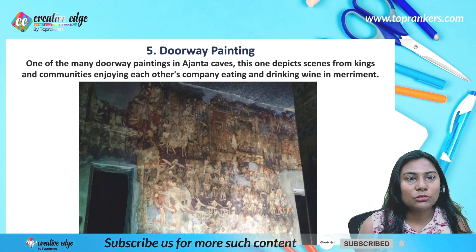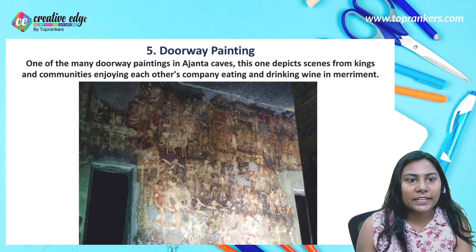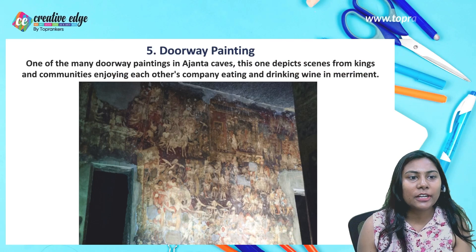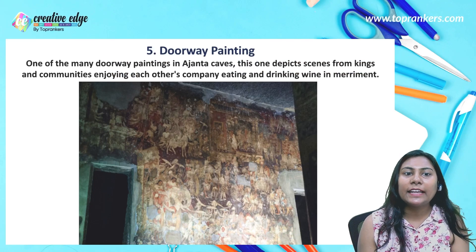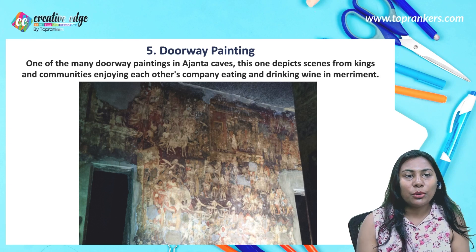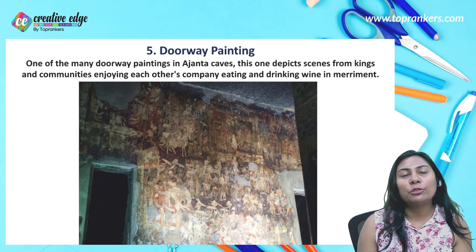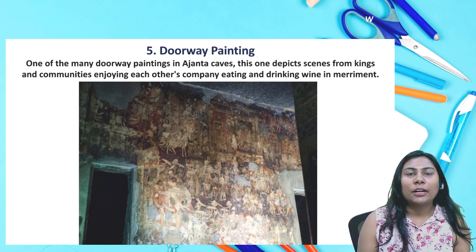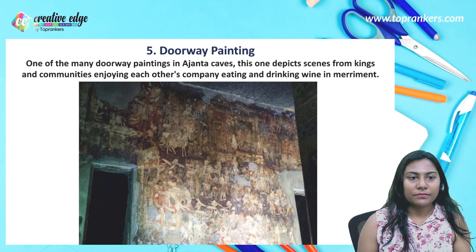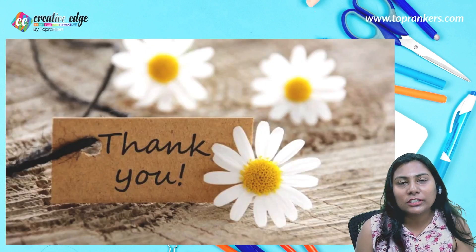Next we have a doorway painting. One of the many doorway paintings in Ajanta Cave, this one depicts scenes of kings and communities enjoying each other's company, eating and drinking wine in merriment. This painting shows different kinds of kings — how they communicated, celebrated, and enjoyed together. Thank you everyone for watching the video.